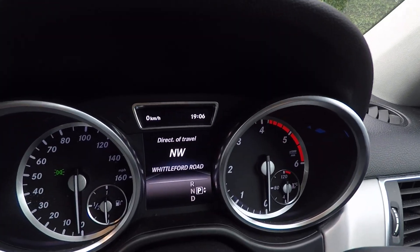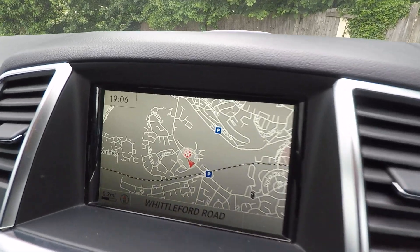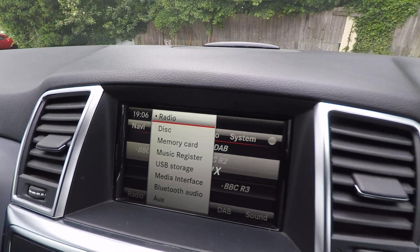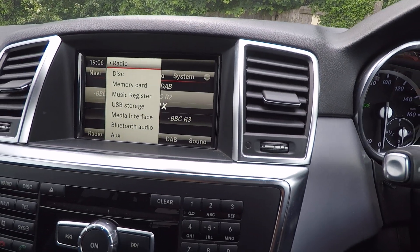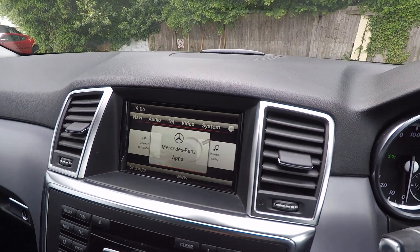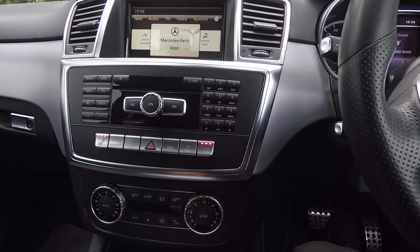The multifunction display tells us we are on Whittelford Road, which is where we are. We have radio, DAB radio, and various ways of connecting to the media — memory card, Bluetooth audio. When you connect your phone via the internet you'll have the Mercedes-Benz app, so you can get onto the internet, internet radio, all that kind of thing.